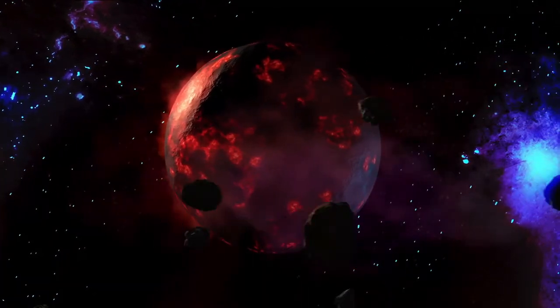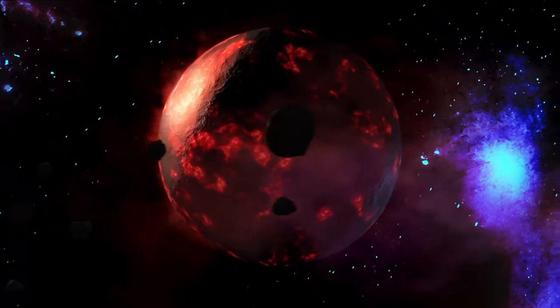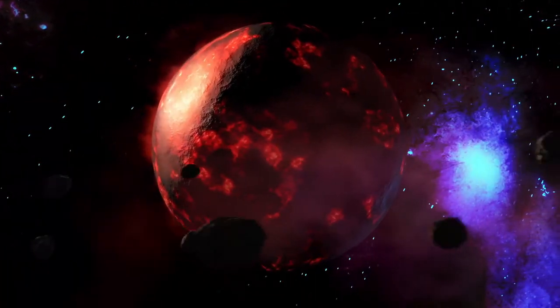While common in the universe, however, hot Jupiters are different from what denizens of Earth's solar system encounter. In our case, small rocky planets orbit close to the star, and the gas giants are much farther out.